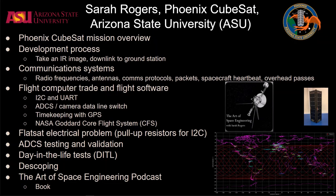We get into the trade of selecting their flight computer and flight software, which includes talking about I2C and UART communications protocols. They had an interesting situation where their flight computer had three UART ports but four components that needed to communicate via UART, so they ended up creating a dataline switch for the ADCS and camera. She also talks about how they updated their onboard clocks with GPS and used NASA Goddard's cFS flight system software.